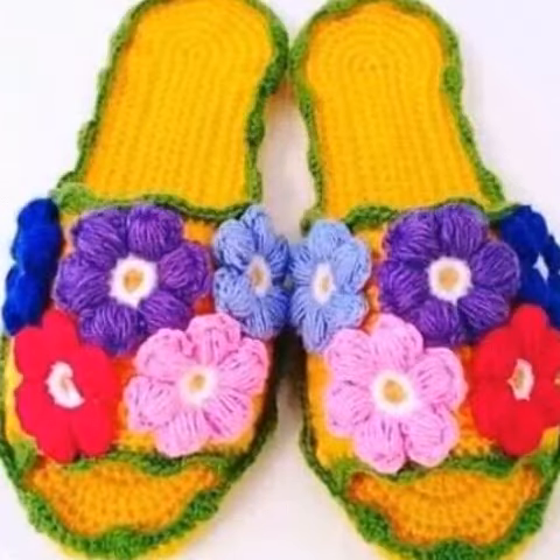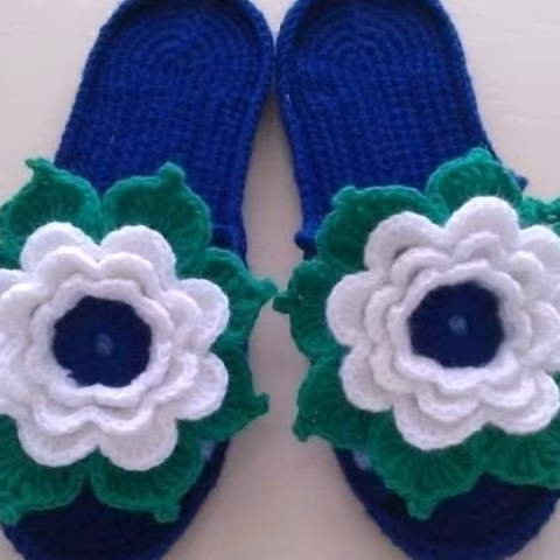Welcome to my channel. How are you all? I hope all my friends are good. God bless you and always be happy. Dear friends, in this video I'm going to show you most amazing, very attractive, expensive crochet ladies'